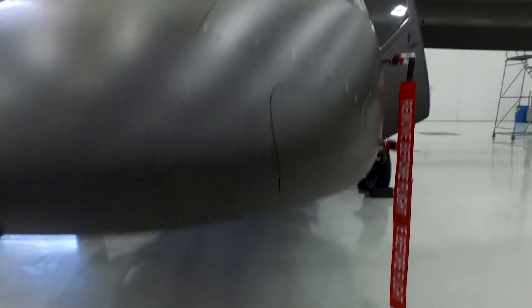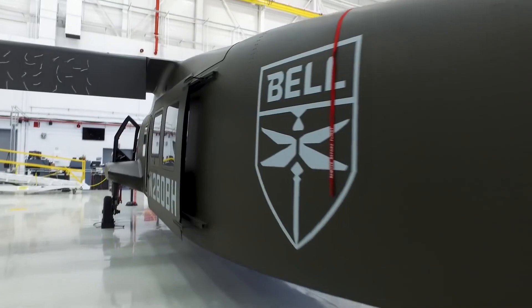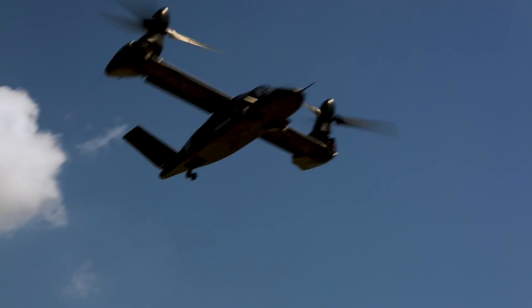The engine nacelles differ significantly from the combined multi-purpose technology demonstrator model, with a differently shaped side intake and a flatter spinner with lower height when the propeller rotor is turned upright.